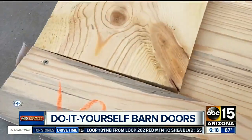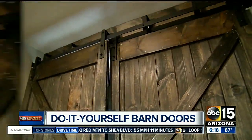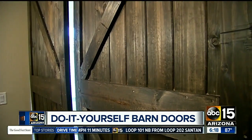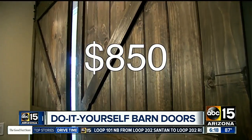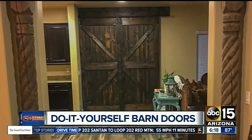We gathered all the supplies and spent two days completing our project. We installed two barn doors and a more complicated track. If we paid someone to do it, we would have spent $850. But for our doors and track, we paid $420. How's that for a deal?